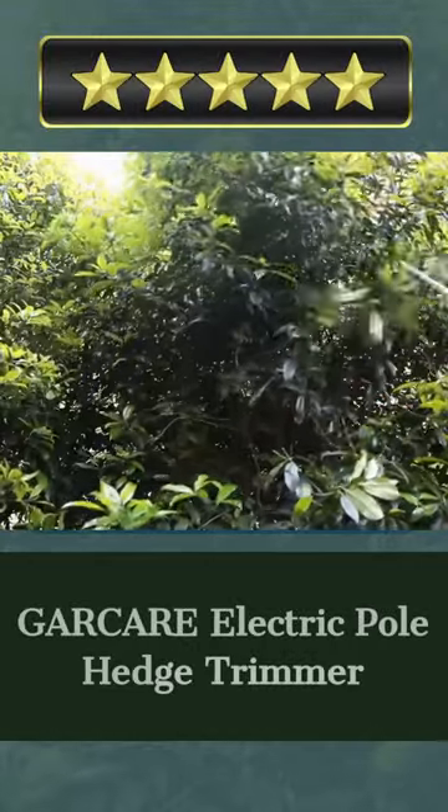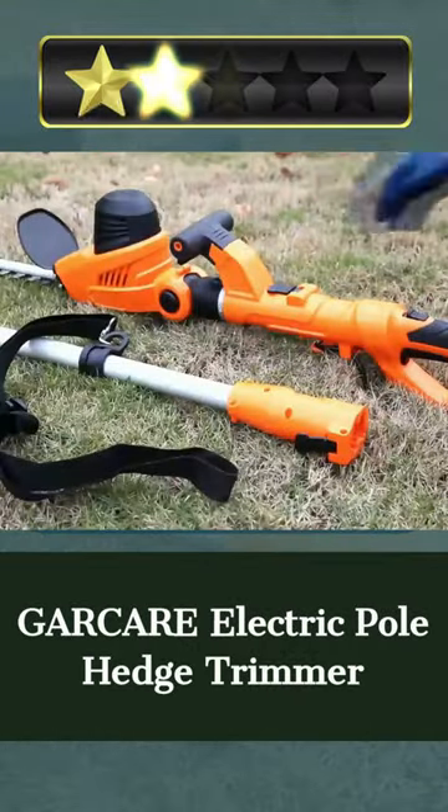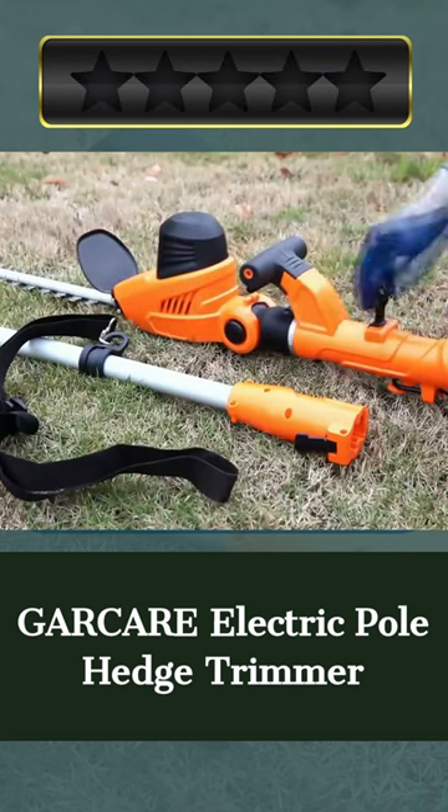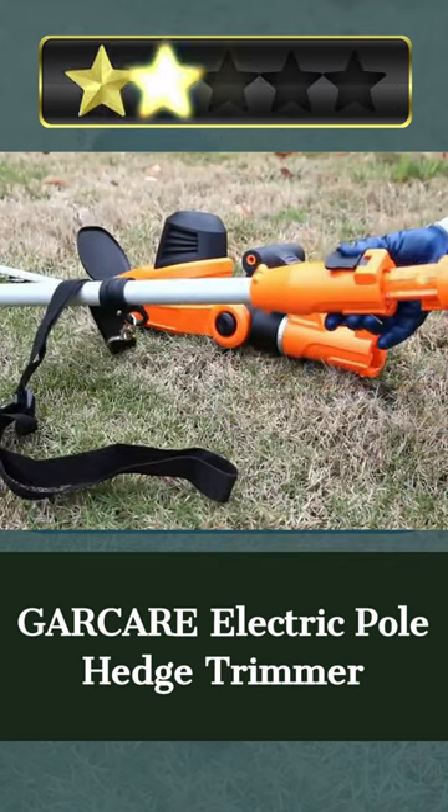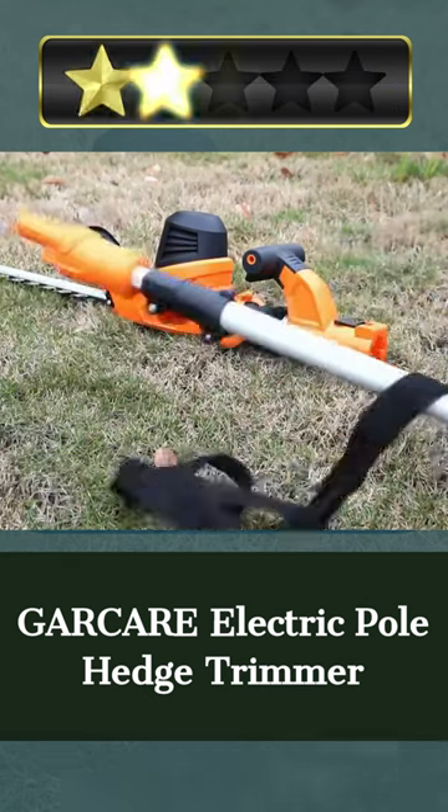Welcome. Our today's pick for best hedge trimmer for long reach is the Garker Electric Pole Hedge Trimmer. Here's a quick review. The Garker Electric Pole Hedge Trimmer trims hedges swiftly and safely. With a cutting capability and a 20-inch dual-action blade, it can cut thicker shrubs and hedges.